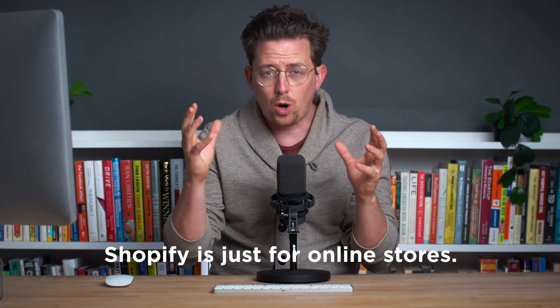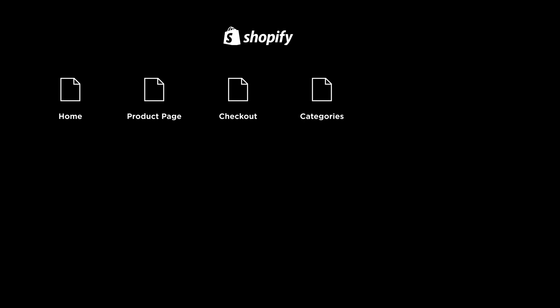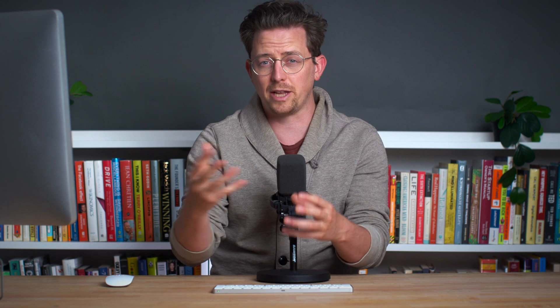Shopify is just for online stores, and online stores basically all have the same pages: a home page, product page, checkout page, and maybe a categories page. Because of that, it's just not as high a priority for Shopify to have a flexible page editor like Squarespace.